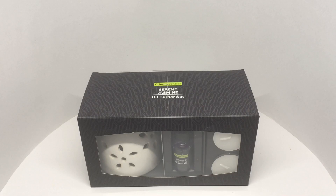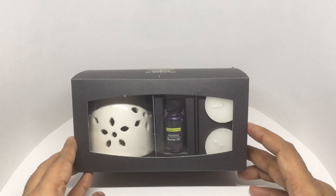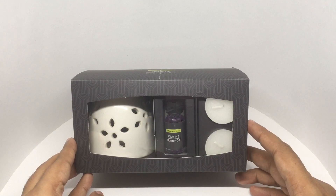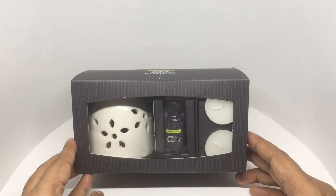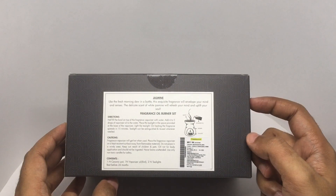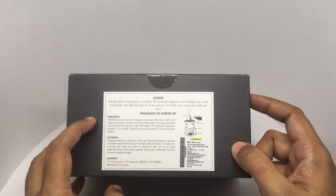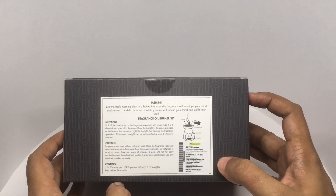Let's take a look at this home center oil burner set. This comes with the jasmine oil — a nice way to try this out. This set costs around 199 rupees, or about three dollars. Like fresh morning tea in a bottle, this exclusive fragrance will envelop your mind and senses. The delicate scent of white jasmine will refresh your mind and uplift your soul. There are instructions on how to use it and some precautions, so let's see what we get.